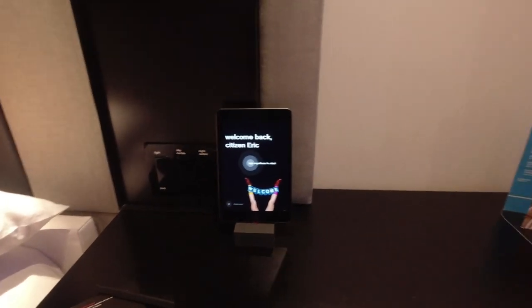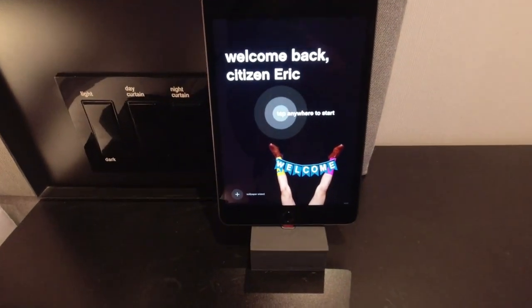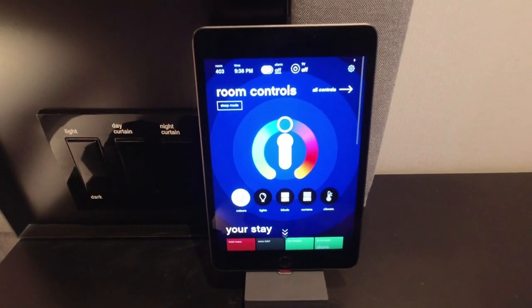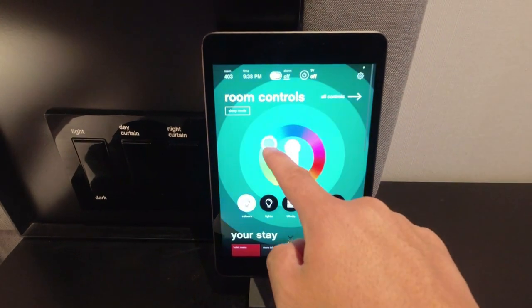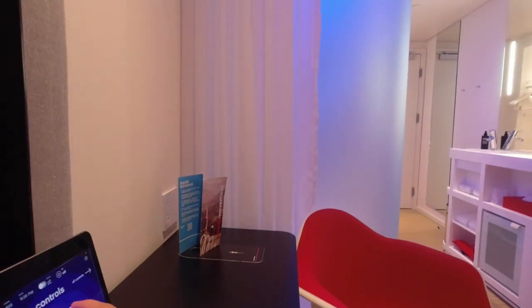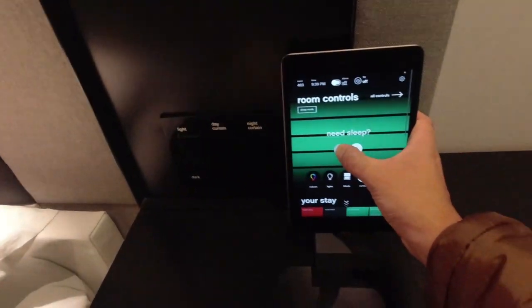From what I heard, you can control everything on this tablet. It says 'Welcome back, Citizen Eric.' You tap anywhere on the screen and you get to control your room — like changing the color of that wall right there. And it worked — everything's being controlled right there.